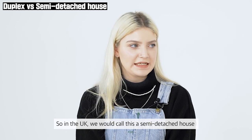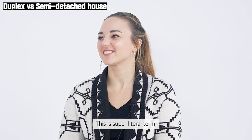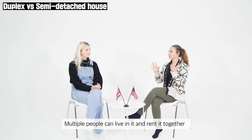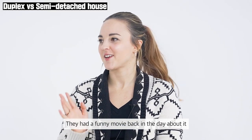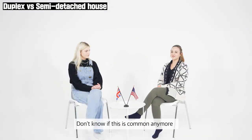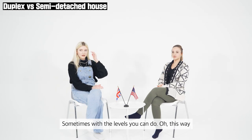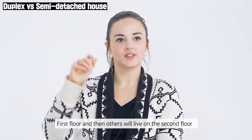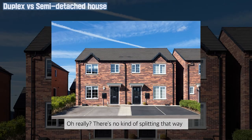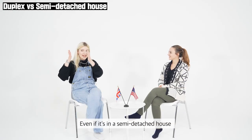In the UK, we would call this a semi-detached house because it's detached on one side. In the US, we would call this a duplex. Multiple people can live in it and rent it together. It's split in the middle with a wall, or sometimes by levels — some people live on the first floor and others on the second floor. In the UK it's literally just two houses stuck together. If people have split it into flats, we just call it flats, even if it's in a semi-detached house.